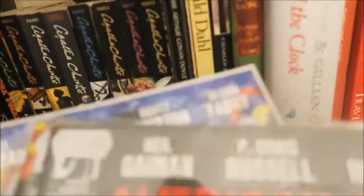Hi folks, Dane here and today I thought I'd give you a little sneak peek tour of my TBR shelves.